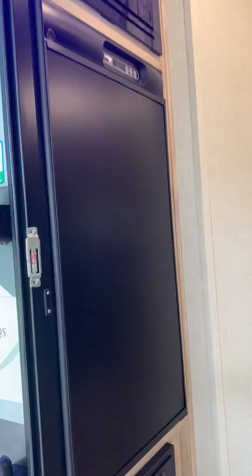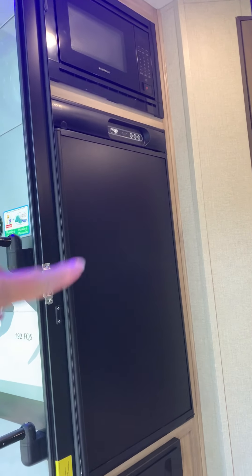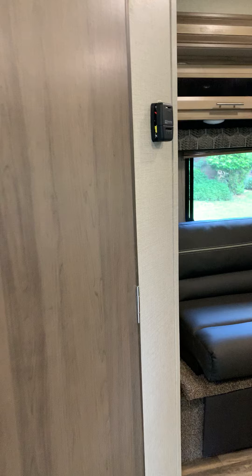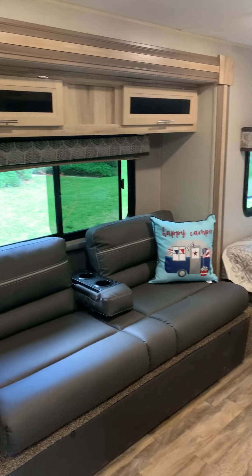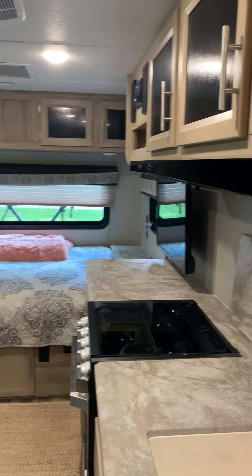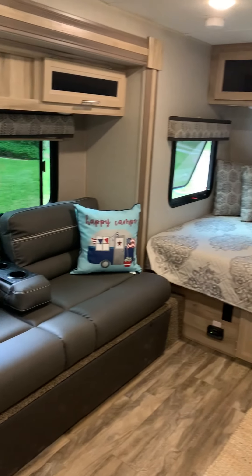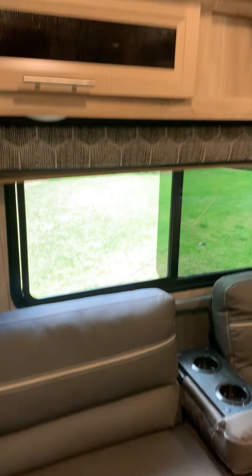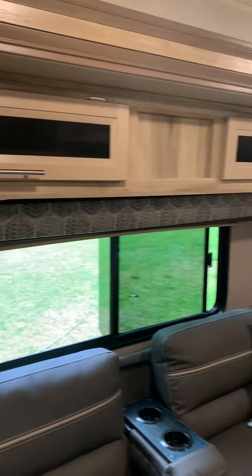So when you walk in, there's the microwave and the fridge. So excited that I got the larger fridge — can't live without my produce. Super cute couch; it's way comfy and squishy. It jackknifes out to a bed.